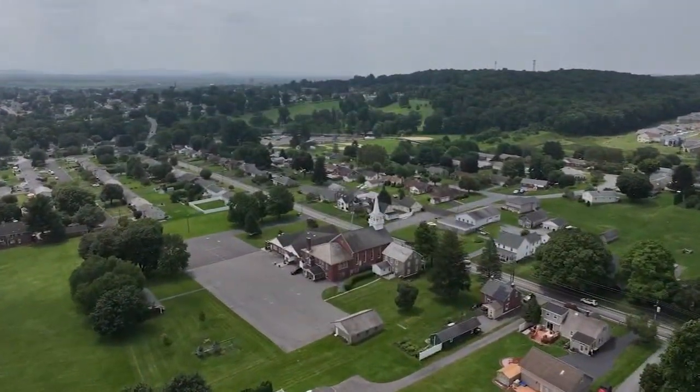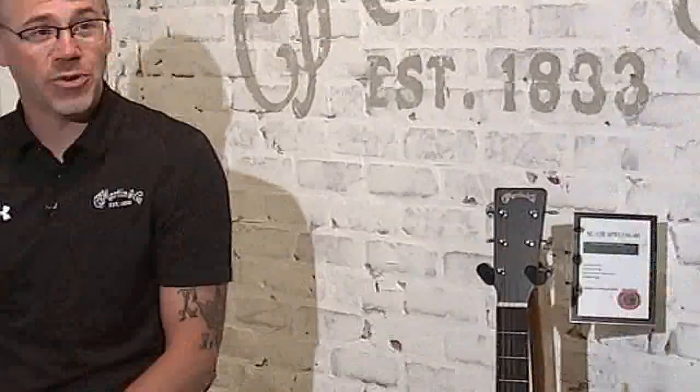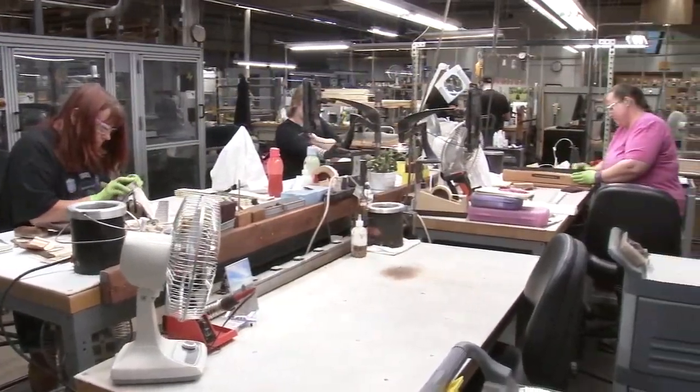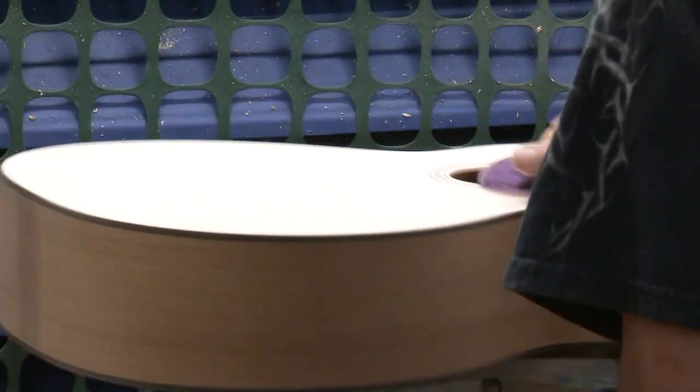I'm Jason Honor. I manage the museum and archives here at Martin Guitar, here in beautiful Nazareth, Pennsylvania. We're here at our Sycamore Street factory in Nazareth where Martin Guitar builds the majority of the instruments that we sell. We build guitars and ukuleles here.